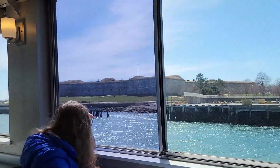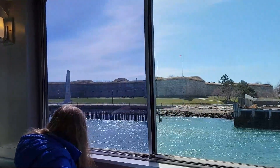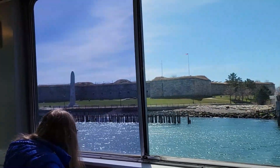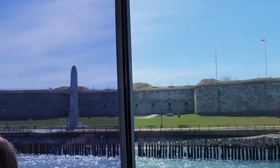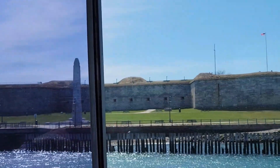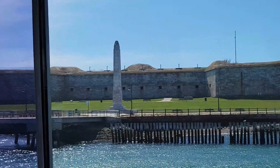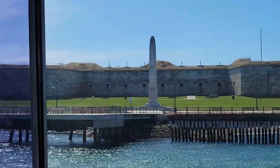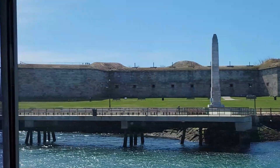It wouldn't be until 1799 when the second President of the United States, John Adams, would commission the construction of what would eventually become Fort Independence. The fort was further fortified over the following decades and manned throughout the American Civil War, though it never saw any action during that conflict.